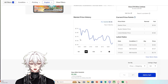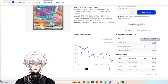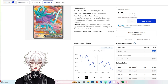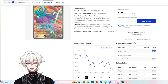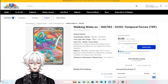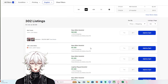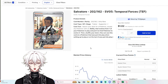Walking Wake EX is even worse than Gouging Fire — $1.55 market price with so many copies under that. A drastic decline: in mid-April it was only at a $2 market price and has just gone down since. And this is an Ultra Rare, harder to pull. Salvatore Ultra Rare is at $1.00 — at the point where you can call this a bulk Full Art Trainer.